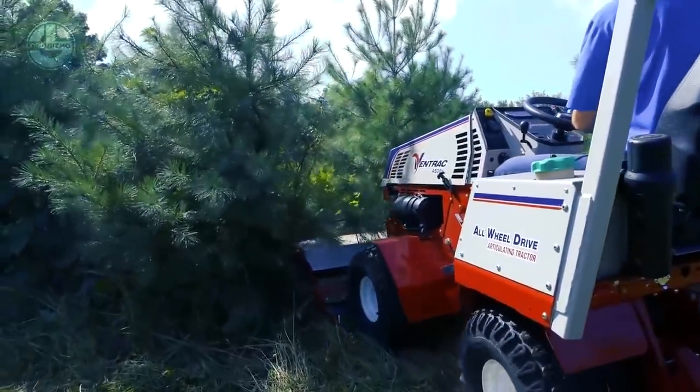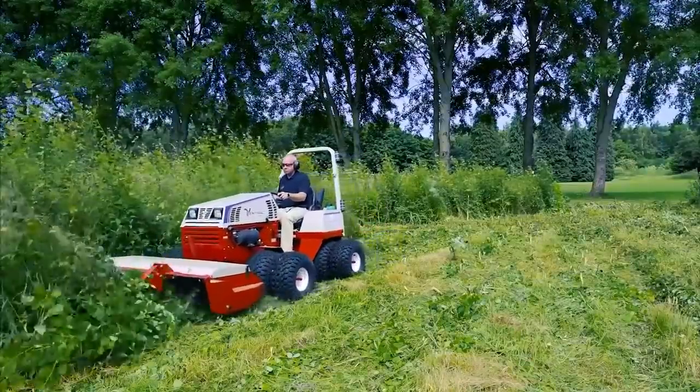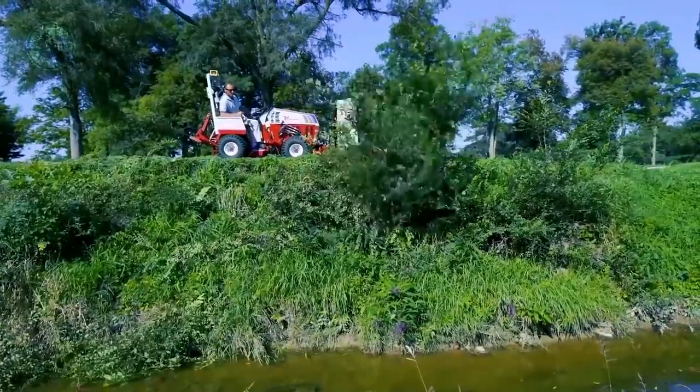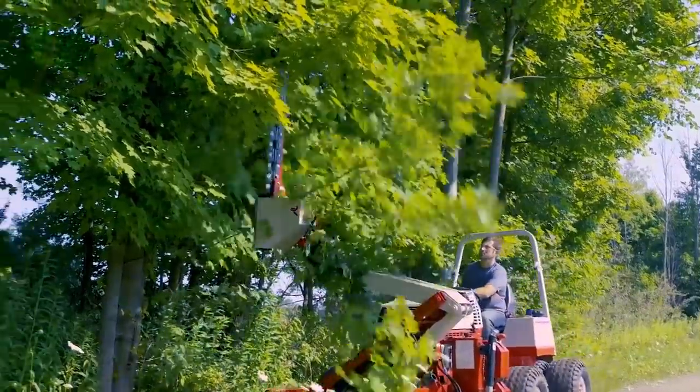The Ventrac 4500 is excellent for golf courses, schools and colleges, parks, street maintenance departments, commercial mowing services, contractors, vineyards, farms, property owner associations, and many more who need one machine to handle it all.